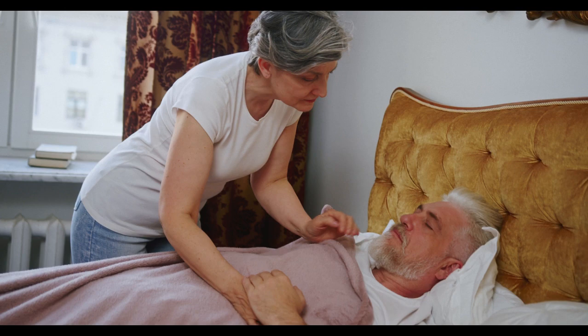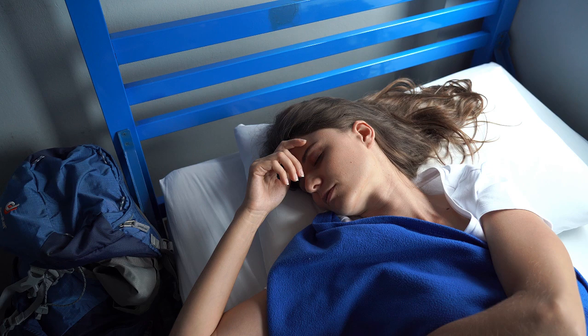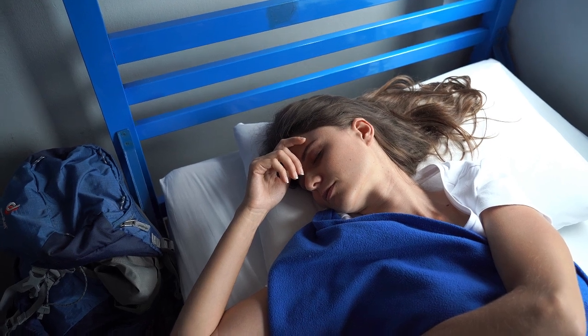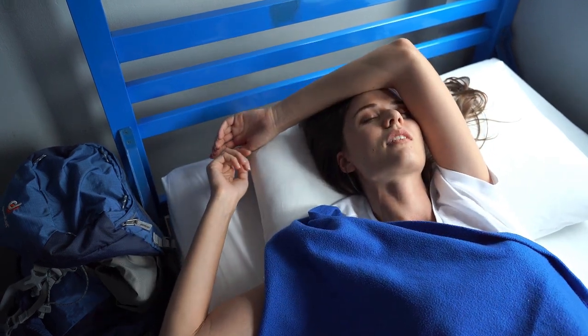In this guide, we'll explore the best sheets for hot flashes that you can find on Amazon, helping you get the cool, comfortable sleep you deserve. Let's start — top five best sheets for hot flashes on Amazon.